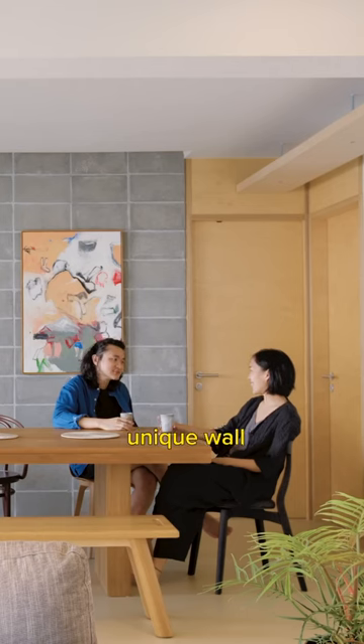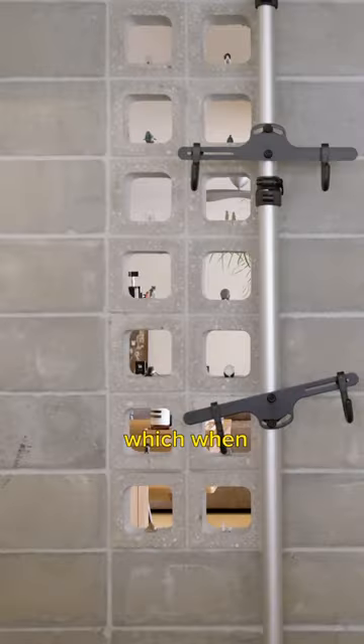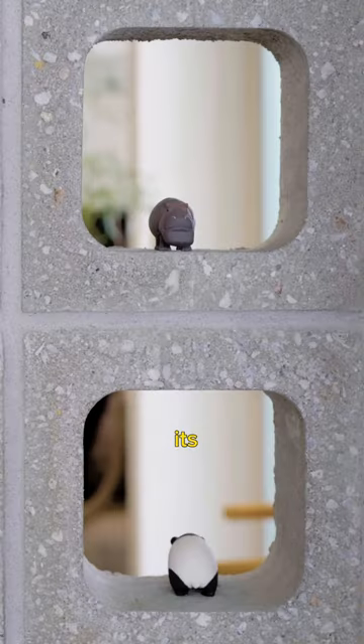The dining room features a unique wall made of hollow blocks, which, when properly lit, showcases its own character.